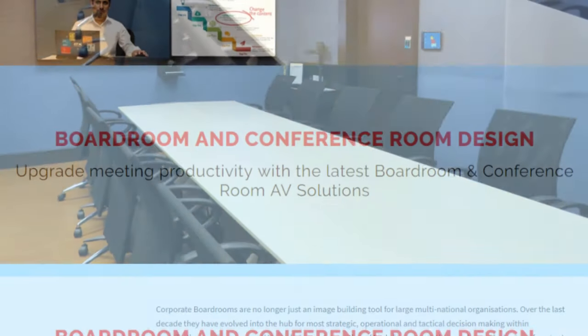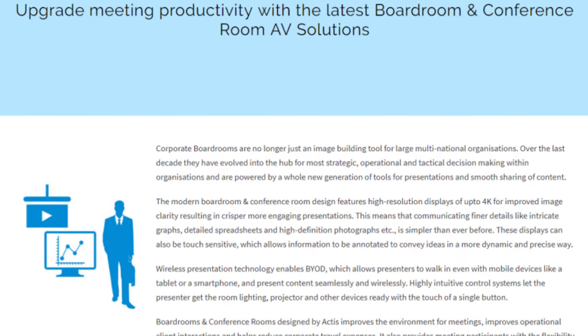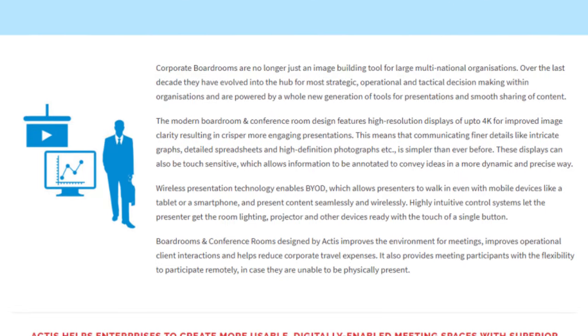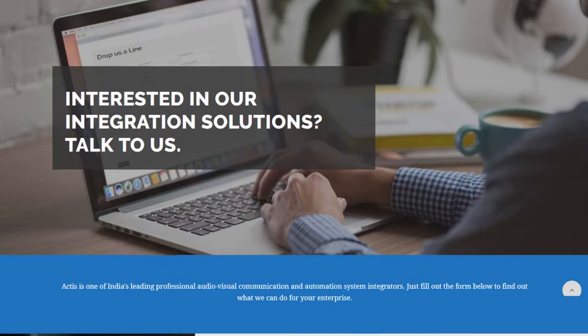To know more about how Actis can help your team achieve greater manageability, reliability and efficiency in managing your workspaces and facilities, contact our sales team by using the link in the description of this video.